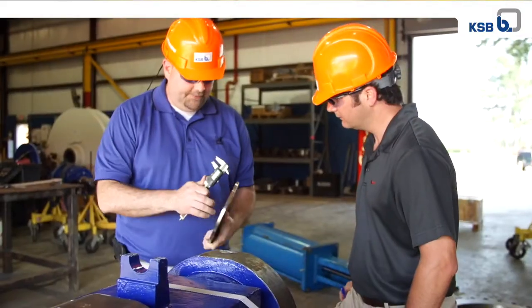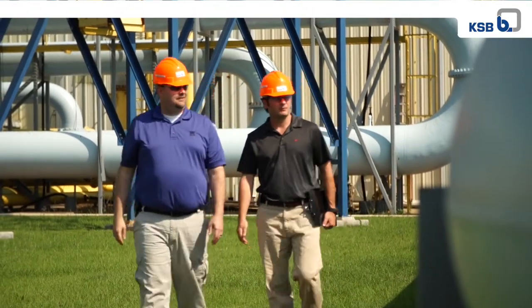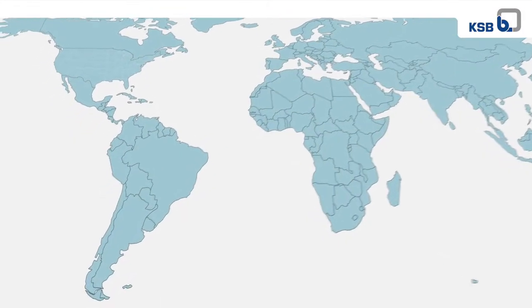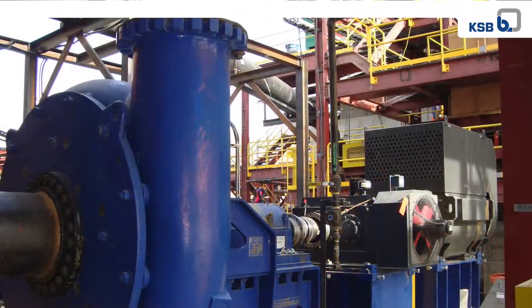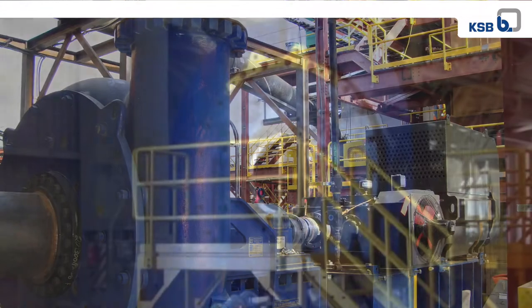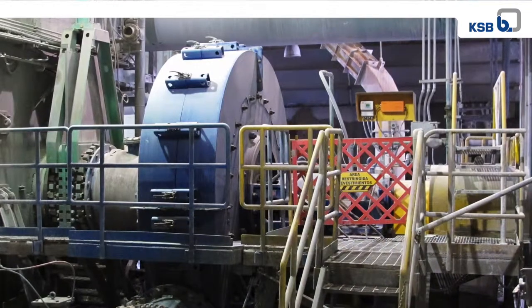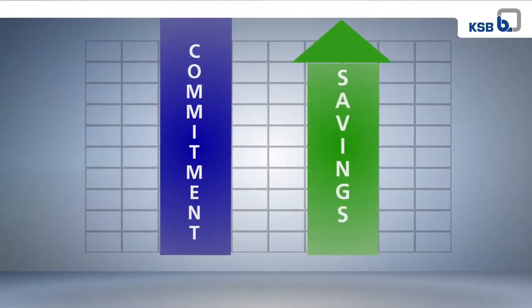Choosing KSB's GIW Minerals means getting around-the-clock service for any and all of your equipment needs. Our expert sales and service staff are readily available to diagnose and solve field issues. We are an innovative partner that understands what it takes to help you optimize your production efficiencies. Our partnership with a major Chilean copper mine is a prime example. Installation of our MDX pump technology dramatically increased slurry efficiencies. After installing MDX impellers in the mine's existing pumps, the impellers performed so well that the mine decided to replace the whole pump with GIW parts and added several new MDX pumps to their system. This commitment to going above and beyond saved our customers millions.